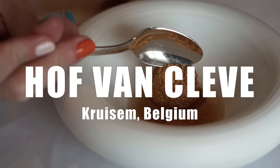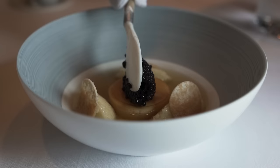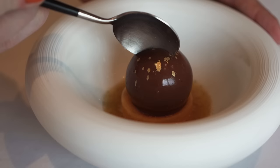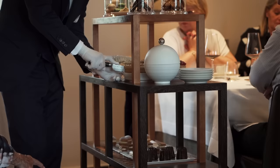Hoffman Cleve is located inside an old farmhouse, about a 30-minute drive outside of Ghent. Chef Peter Gosens is the grandfather of Belgian fine dining. His restaurant Hoffman Cleve has been around since the 80s, and it's still one of the best restaurants in Belgium today.